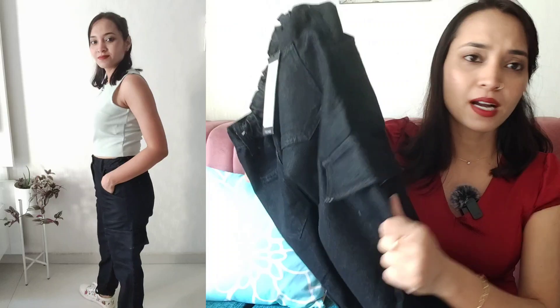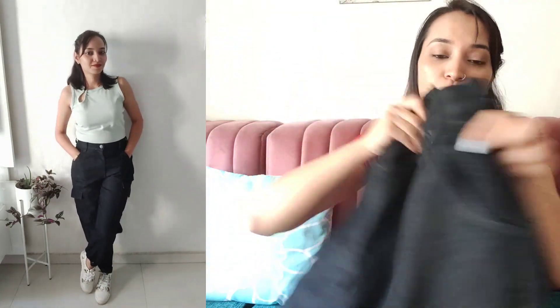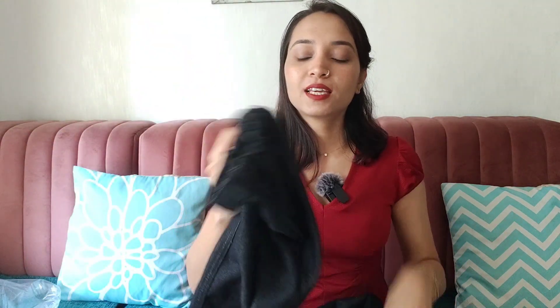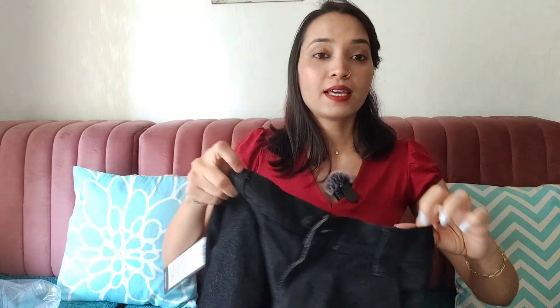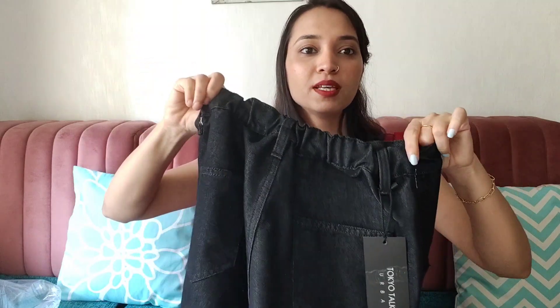Talking about the style, it has pockets on the sides in a cargo style, pockets on the front, and also pockets on the back — so style-wise it has a good design. At the bottom it has elastic, as it is joggers, so the leg opening is narrow. It also has a belt at the waist and elastic at the back, so waist adjustment is good.